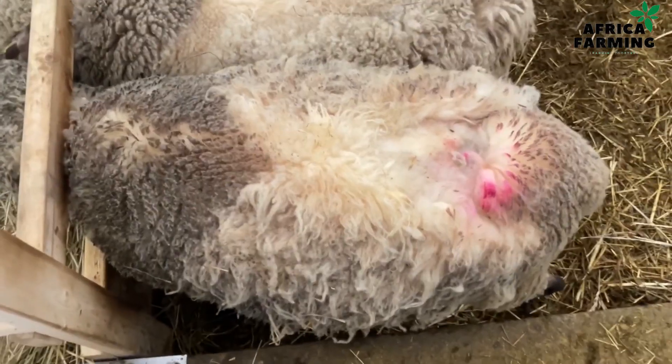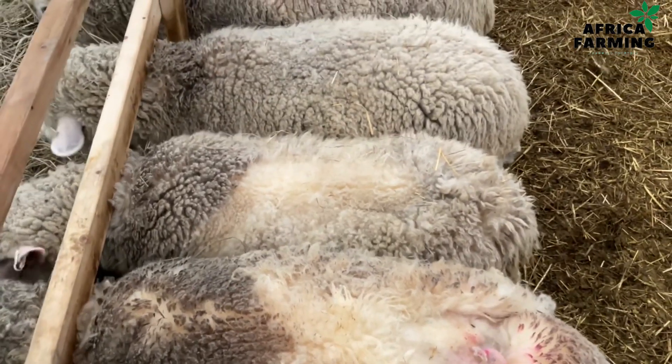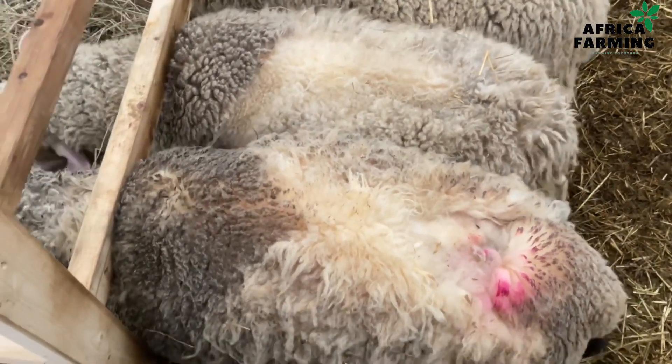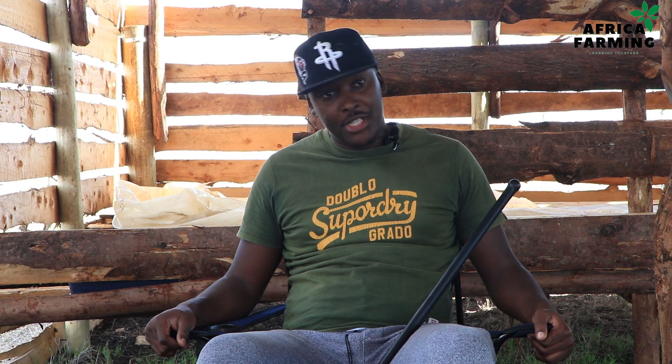Now back to the subject of the day. For those people who keep sheep, have you ever noticed when your sheep are walking and you start seeing one of your sheep's skin starting to break off and exposing the meat? That is one of the things we experienced here at the farm. The wool started falling off, the skin broke off and started exposing the inner flesh, so I decided to go to the vets. The vets advised us that this could be a case of sheep scab.